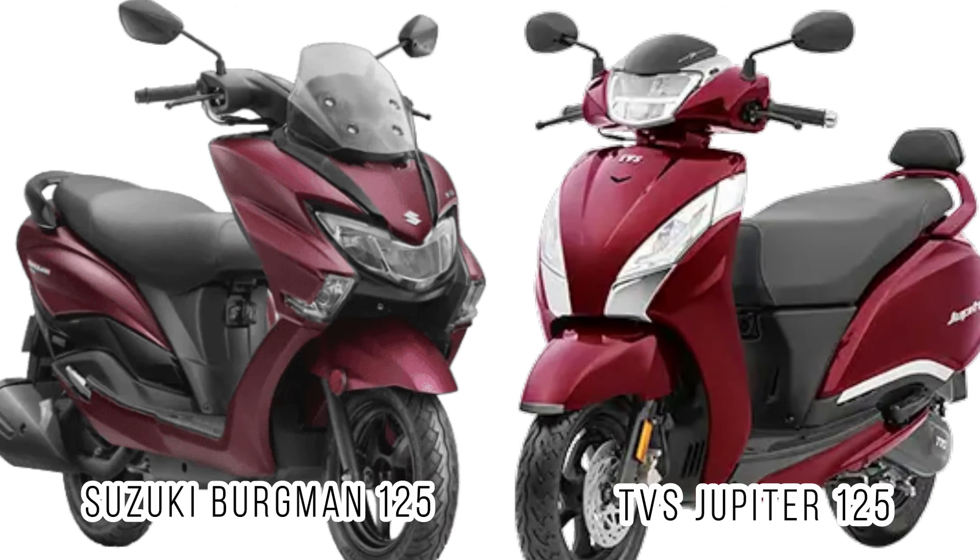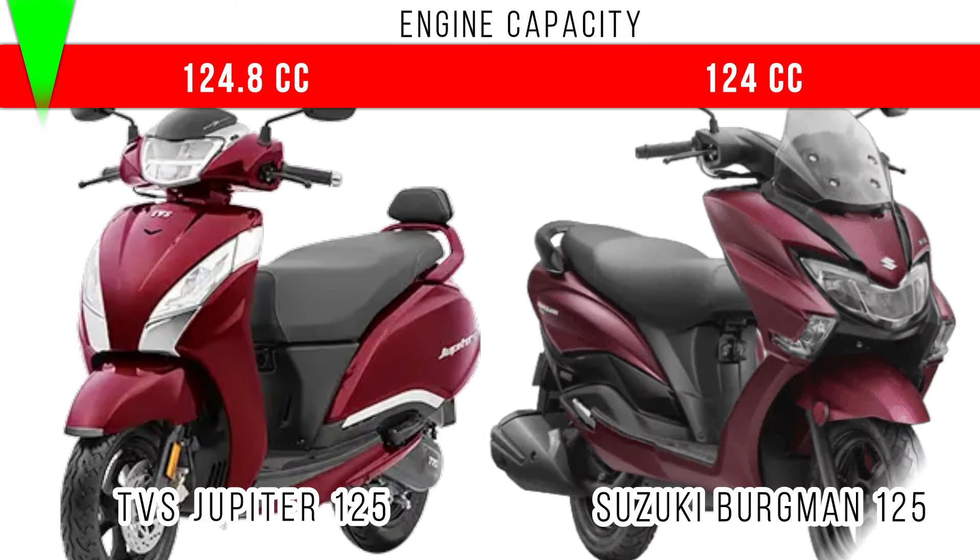Hello guys, in this video we will compare TVS Jupiter 125 and Suzuki Burgman 125. First of all, engine capacity — here you can see in both of them the engine capacity is around 125cc.